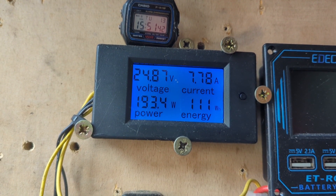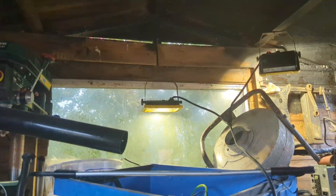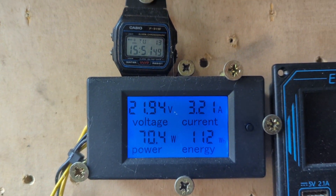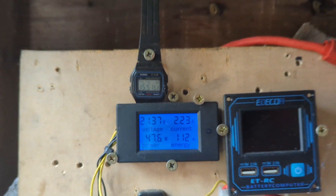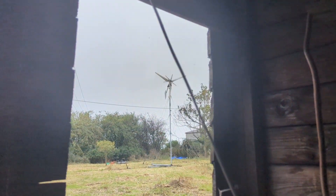It's nice to see it stay above 24 volts and run something. Anyway, we're going to leave it a couple of hours to get windier, and then we'll be back. Stay tuned for part two.